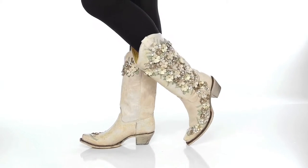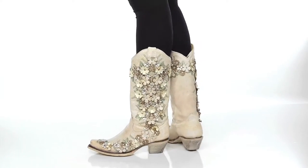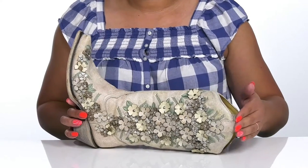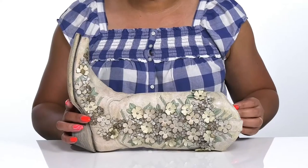Add a dramatic touch to your wardrobe with these cute boots by Corral. They feature a leather upper with a pointed toe silhouette and wide open collar with pull handles on each side for easy slip on.